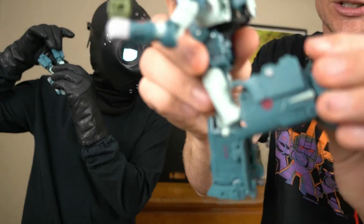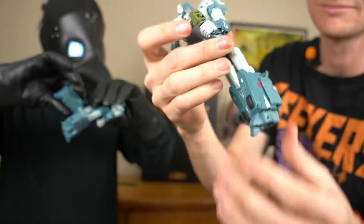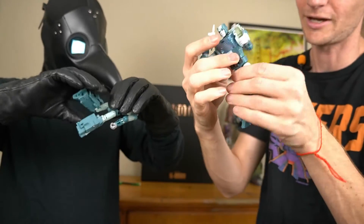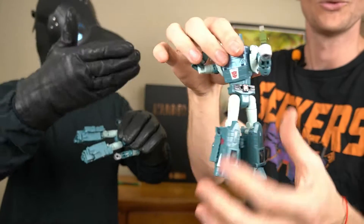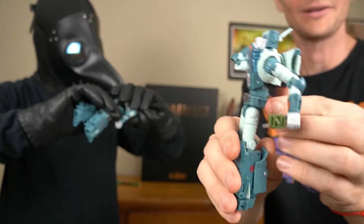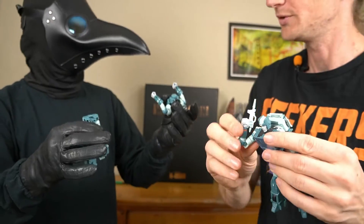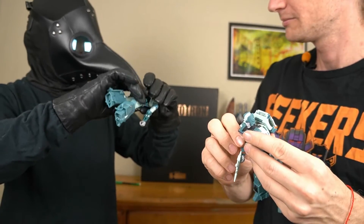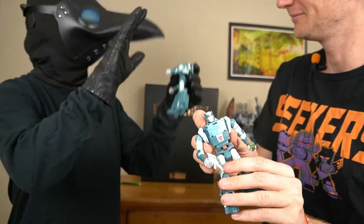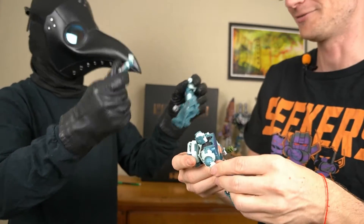The knees do have a soft ratchet on them — can't really hear that one, but you can feel it. Waist swivel. He has an angled body, because Cup kind of has an angled body in the movie too. That's a feature, not a bug.